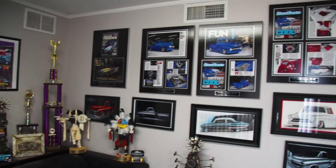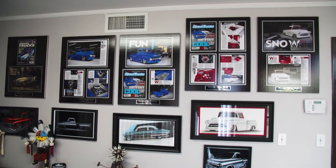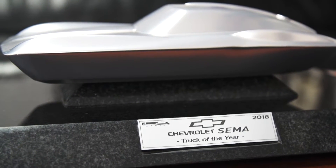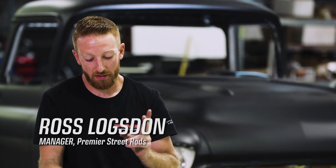What we do here as a business is we sell parts, mainly focused on Chevrolet trucks. We are licensed by General Motors to do reproduction cabs of both the 47-53 Chevy trucks, the 80 series, and also the Apache series, like the 55-59s.